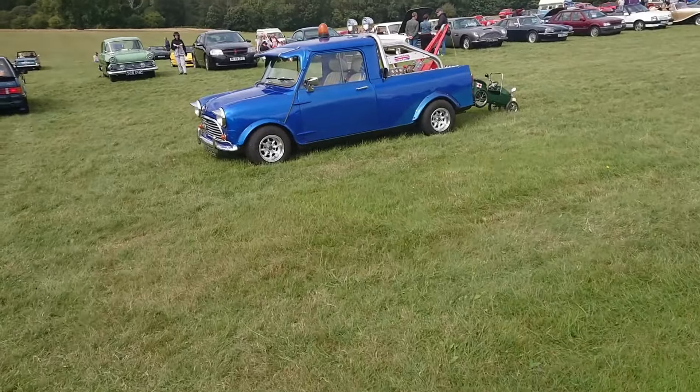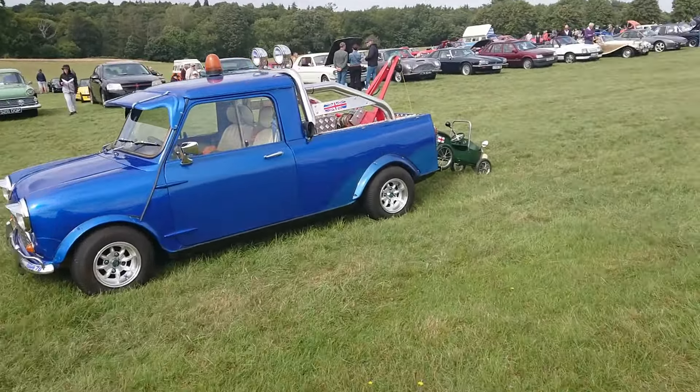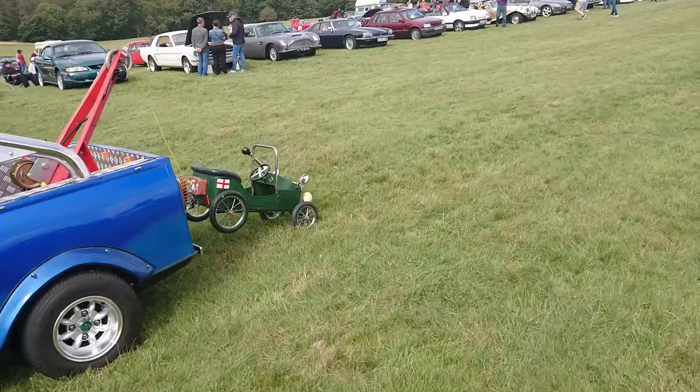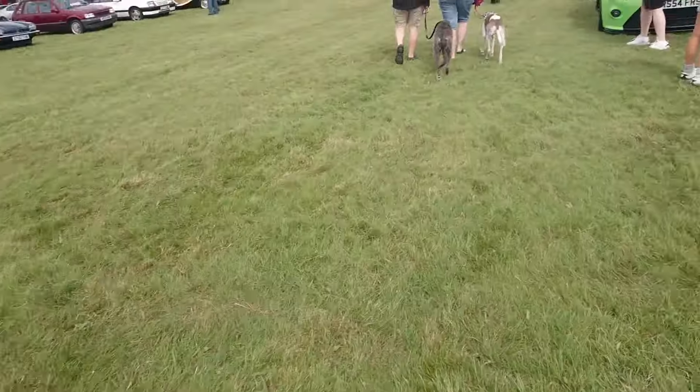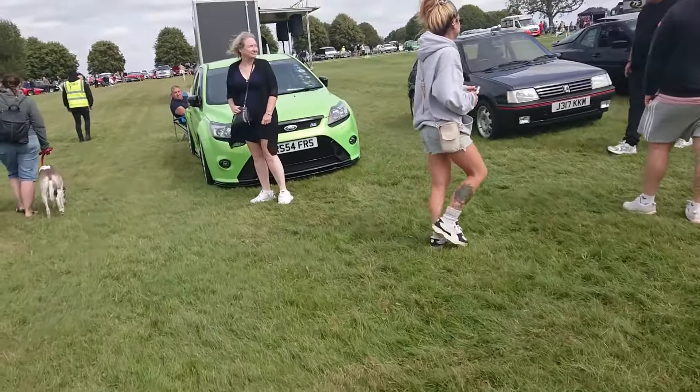Another Mini Pickup - quite a few of these here today, aren't there viewers? Mini Pickup, yes, 77-88. Let's just get this over with quickly.